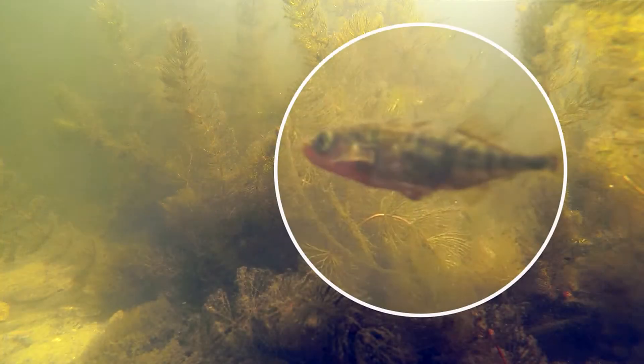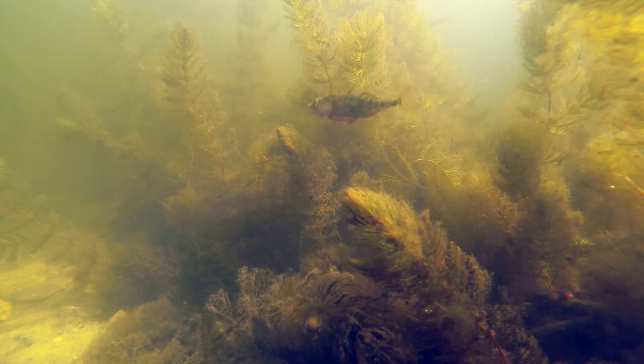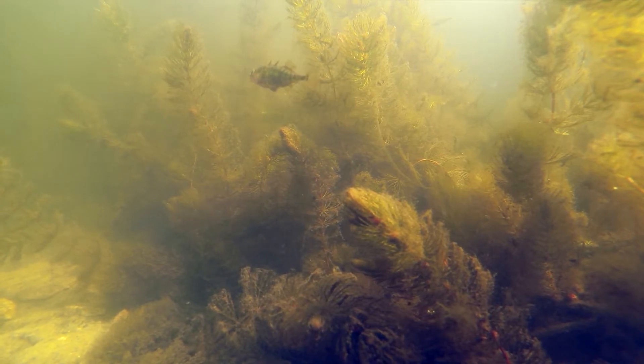This is a three-spined stickleback — I think it is. That's a male, as you can tell by the red flank, which flushes its body red to attract the female stickleback. It's found in ponds and streams.